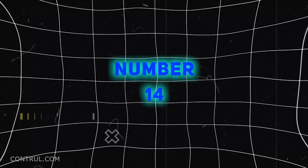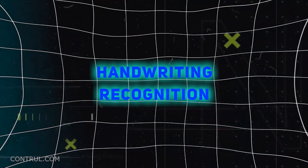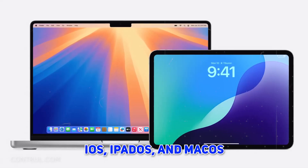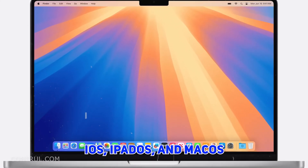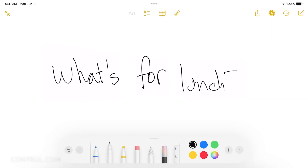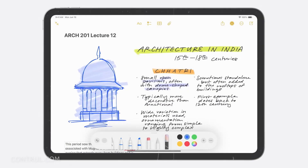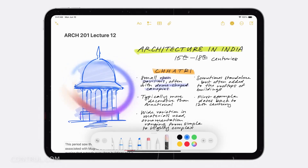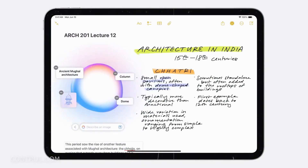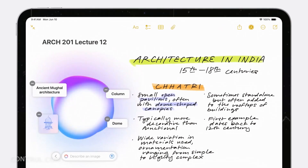Number 14: Handwriting Recognition. Handwritten input was already supported across iOS, iPadOS, and macOS, and now that capability is further embedded into the experience. The handwriting feature lets users write with a finger or Apple Pencil and have the contents of their handwritten note automatically converted for editing and sharing.